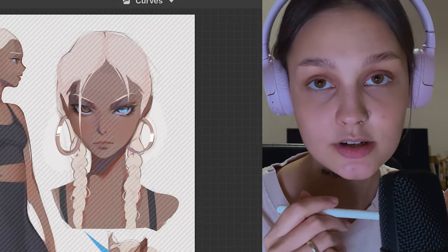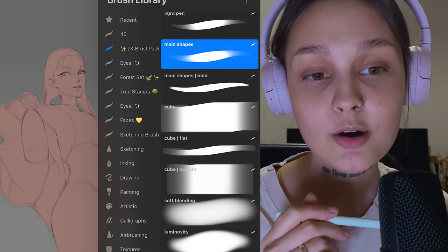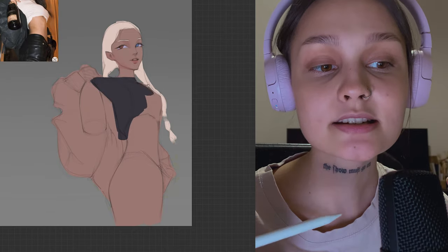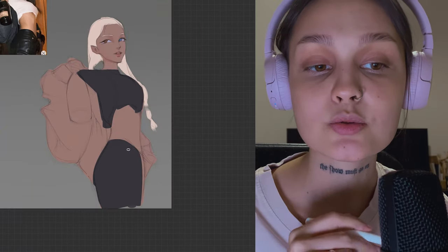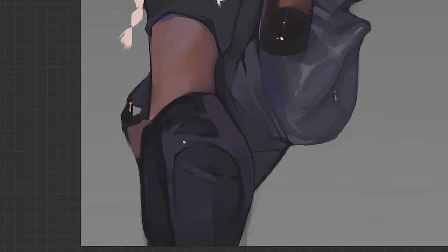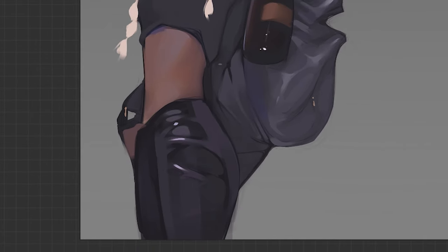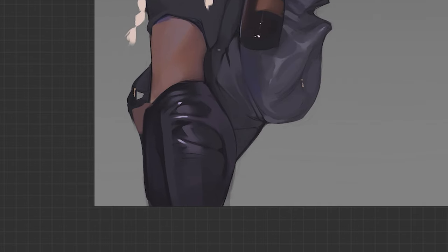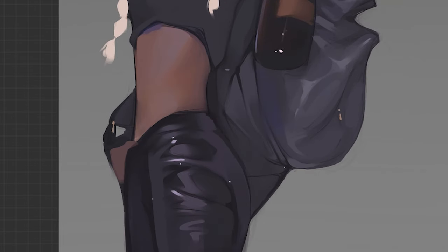Once Azra was done as a character and her personality was established, I started to emphasize it with bolder details in her clothes. I added a little bit of rock to her style — glossy leather pants. I love drawing glossy textures, and in Azra's case it perfectly matches the color of her skin and how glowing it is.